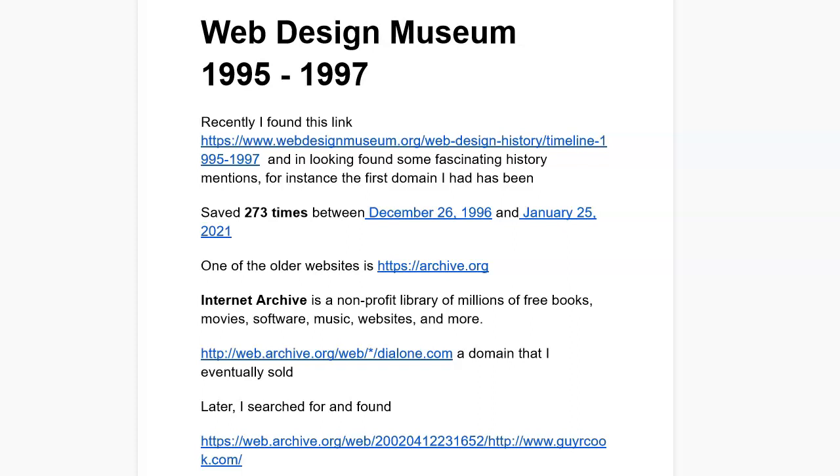So I said, hmm, let's go see what the Wayback Machine says. I went to archive.org — this is all in the show notes if you go to theguyorcookreport.podbean.com and look for the Web Design Museum link. The Internet Archive at archive.org is a non-profit library that's got millions of free books, movies, software, music, websites, and more.